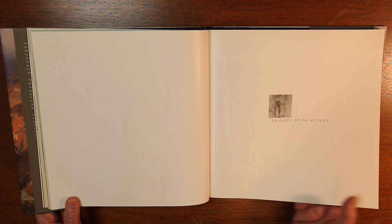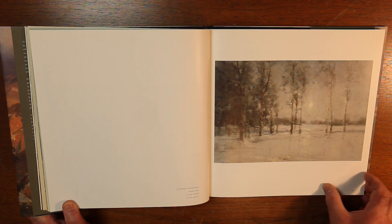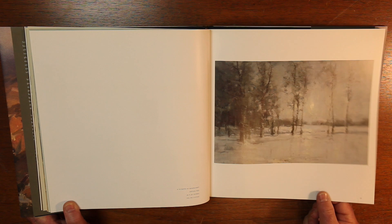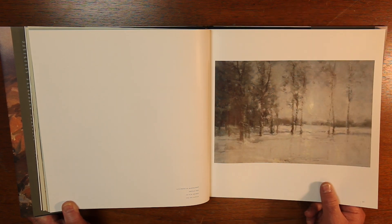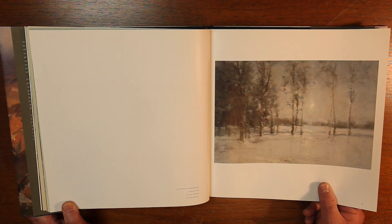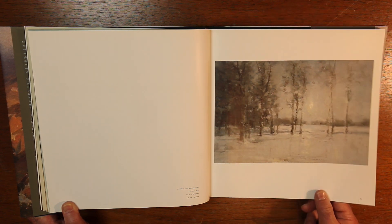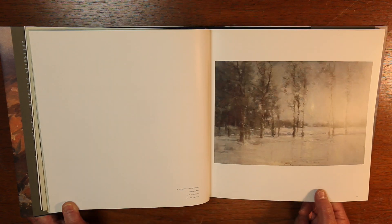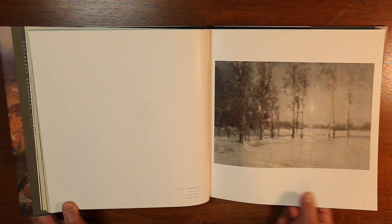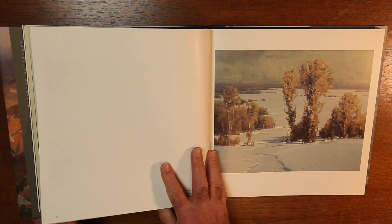And now we come to the gallery of paintings. Oh my goodness, look at this — it's called 'A Glimpse of Moonlight,' 20 by 30 inches. That's what I love about these large books. You can sit out on your back patio or in your easy chair in your studio and just take a nice look and study these paintings. You can see so much detail. Nothing replaces actually seeing the painting in real life, but this is as close as you can get. Much better than a computer screen.